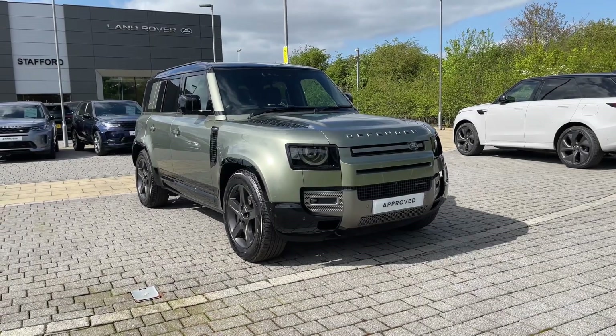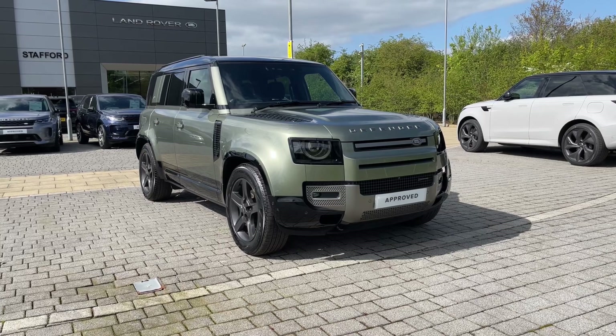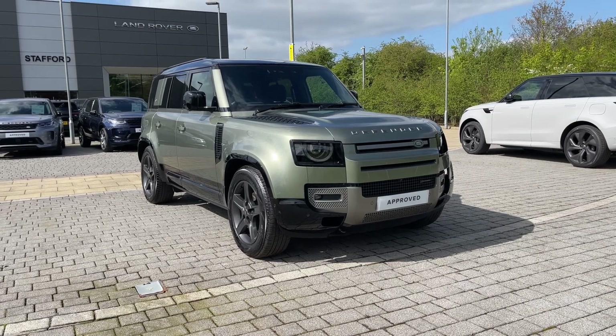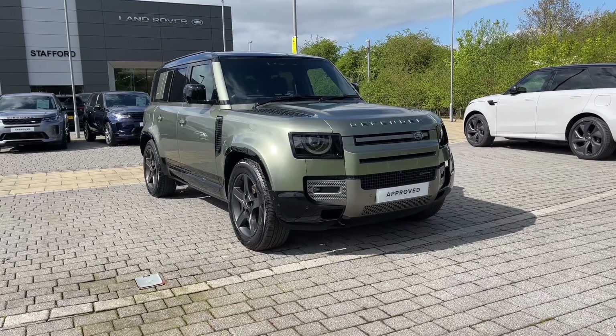Hi there, it's Ben here from Stafford Land Rover. Today I've been given the privilege of showing you around this fantastic approved used Land Rover Defender 110 D250X Dynamic SE. It features a 3.0L diesel engine which is seamlessly paired to an automatic gearbox.